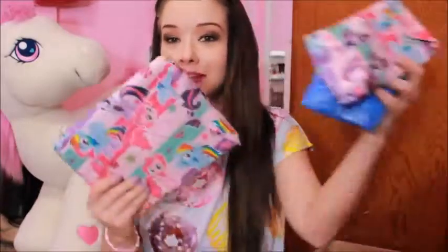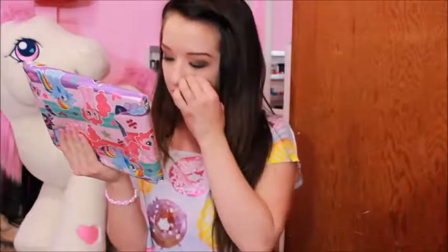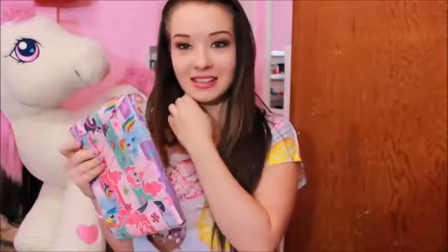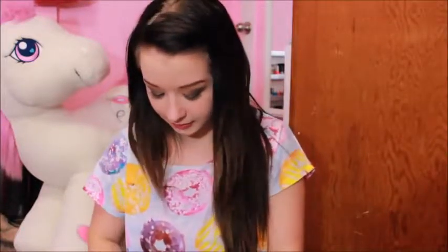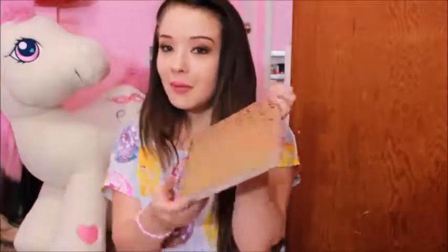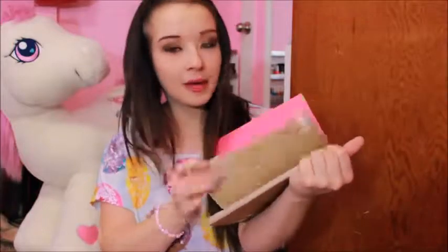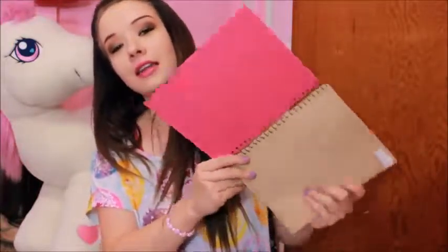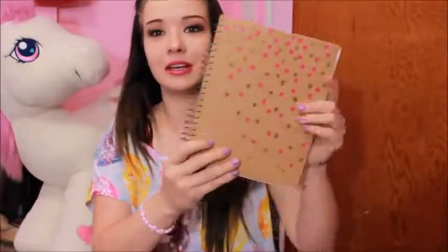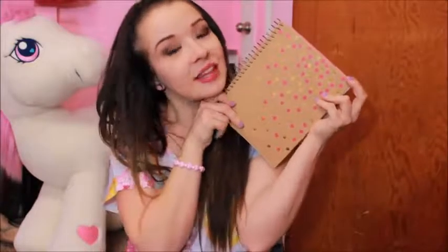We got four more little things in here and then we got the open-last package. So pretty. Thought it would be good to write down your nice ideas — sounds like it's a journal. That is cute. Very simple but yet very cute. I like it. I love how the paper is lined inside. And it's got these little sparklies.